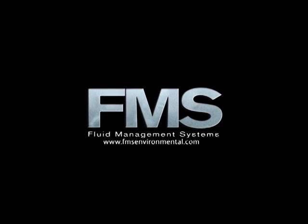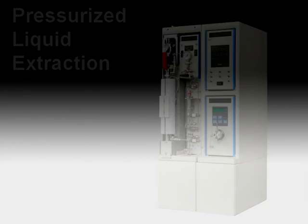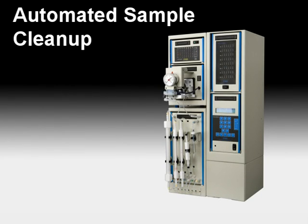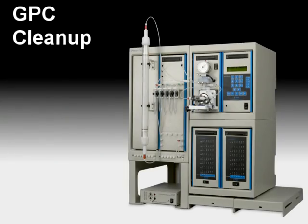Fluid Management Systems is a leading manufacturer of automated sample preparation solutions for sample extraction, cleanup, fractionation, and concentration designed for analytical testing laboratories.